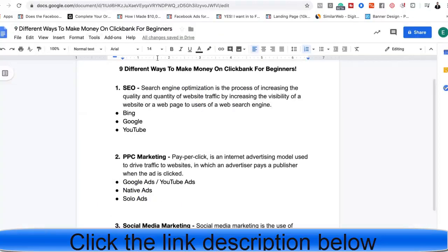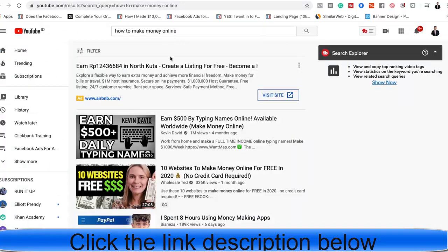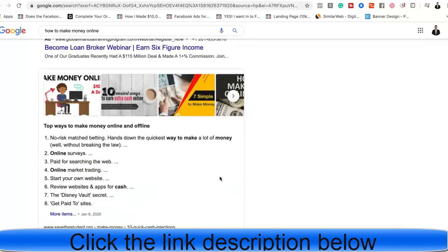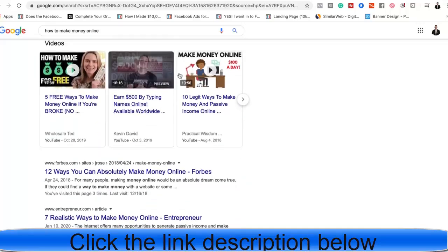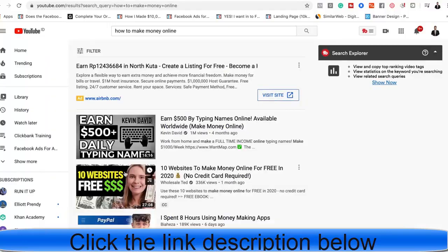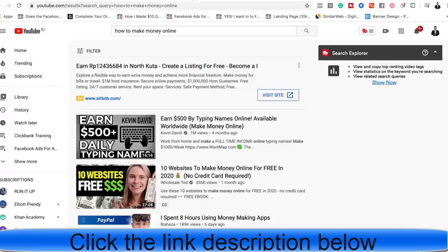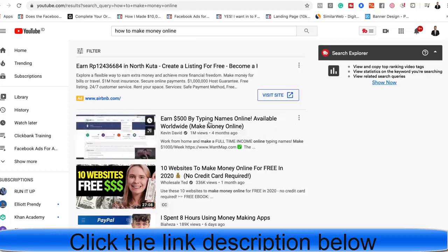I would definitely recommend starting by creating a YouTube channel. Google owns YouTube, so they prioritize YouTube videos in search results — meaning you have the chance to rank on both YouTube and Google at the same time, getting double the traffic from a single video. For example, videos by Kevin David and Wholesale Ted on the 'how to make money online' keyword have been ranked on Google as well, and this video has over a million views from two different traffic sources.